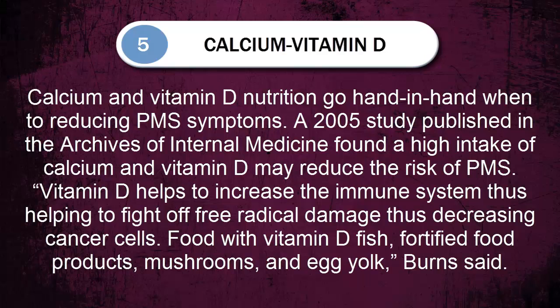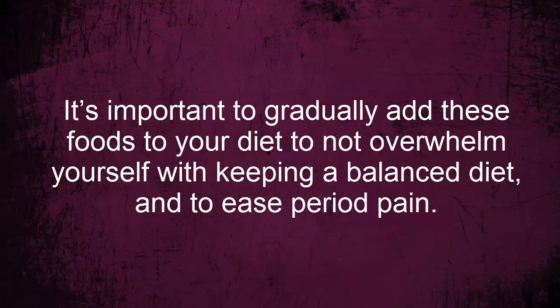It's important to gradually add these foods to your diet so as not to overwhelm yourself, in order to maintain a balanced diet and to ease period pain.